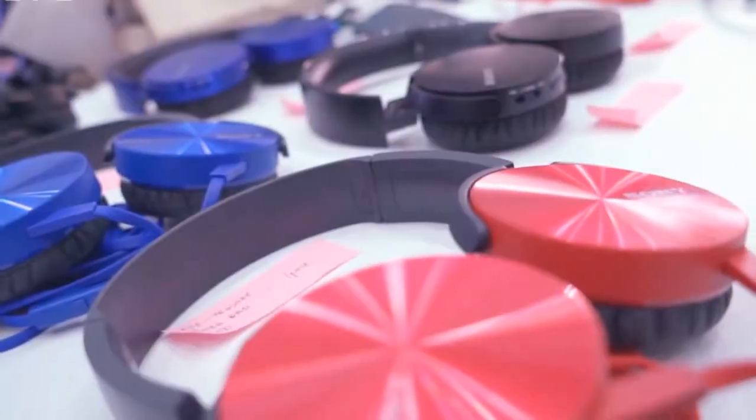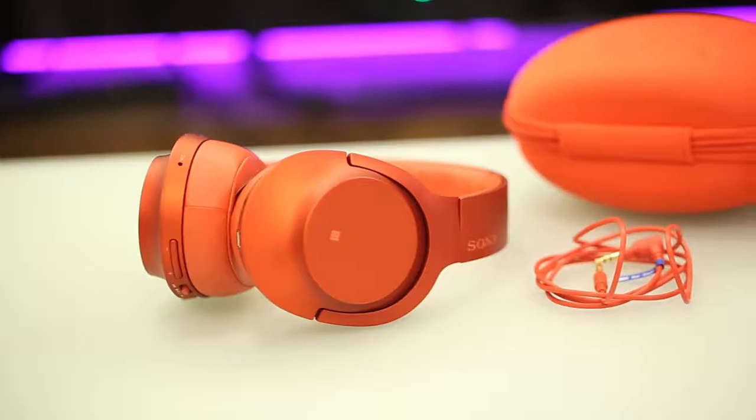Hi guys, Bob Freaking here with Yuga Tech, and today we're giving you our quick hands-on with Sony's latest lineup of audio devices: the Sony HearGo, HearIn, and HearOn.